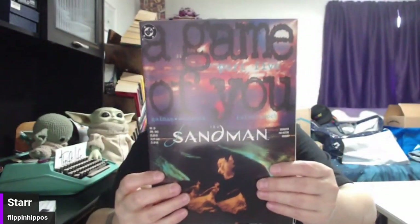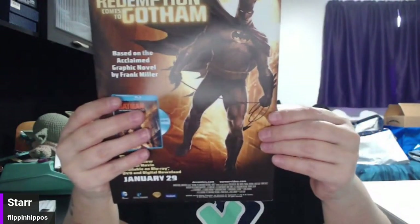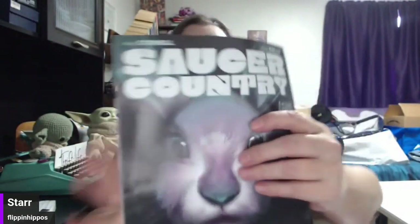This is A Game of You — The Sandman. Neat, look at that cover. Saucer Country — this reminds me of Mars Attacks. Batman on the back. April 2013 is when this was. Another Saucer Country — this looks like an alien series, pretty cool. That looks like Mothman actually. Here's another one, and another one — oh, with a rodent face! I get so excited when I see rodents. Is that a squirrel? I love rodents.